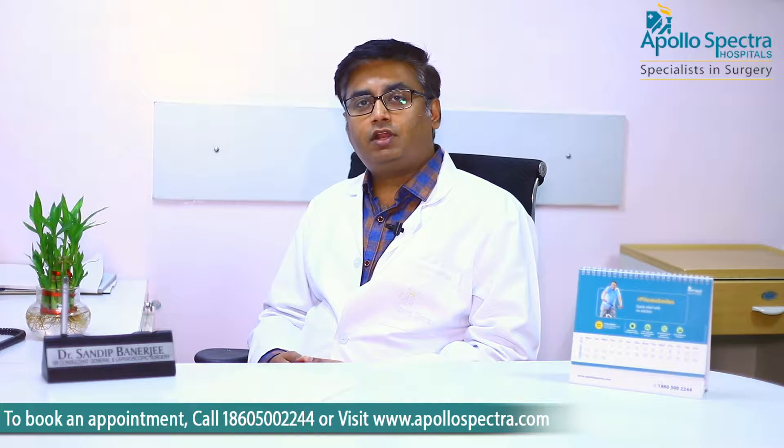अगर पहले कोई operation हुआ हो, चीरा लगा के, उसमें से जो हर्णिया बनता है — उस प्रकार की हर्णिया population में बहुत कम पायी जाती है, और वो rare प्रकार की हर्णिया होती है। हर्णिया एक बार जब भी diagnose हो जाए, उनका सबसे अच्छा और एक ही तरीका है — surgery। Surgery बिना हर्णिया की treatment नहीं है; कोई ऐसी दवाई नहीं बनी है जिससे हर्णिया की swelling गायब हो जाए या उसे दबा दिया जाए। हर्णिया की surgery में जहाँ से जो defect बना है, जिस defect से अंदर की ग्रंथियां बाहर आ रही हैं, उस defect को हम ठीक करते हैं।